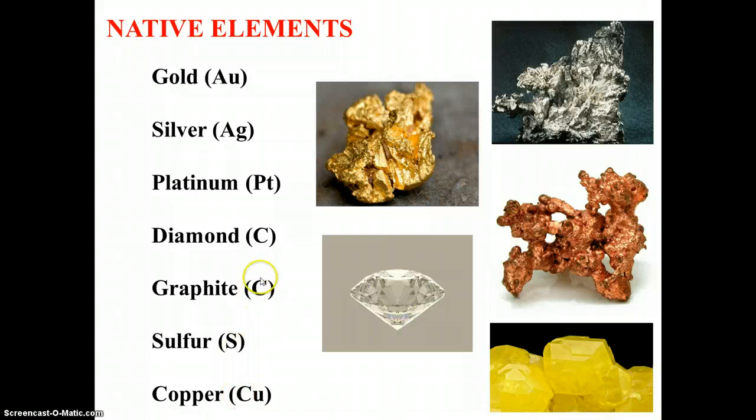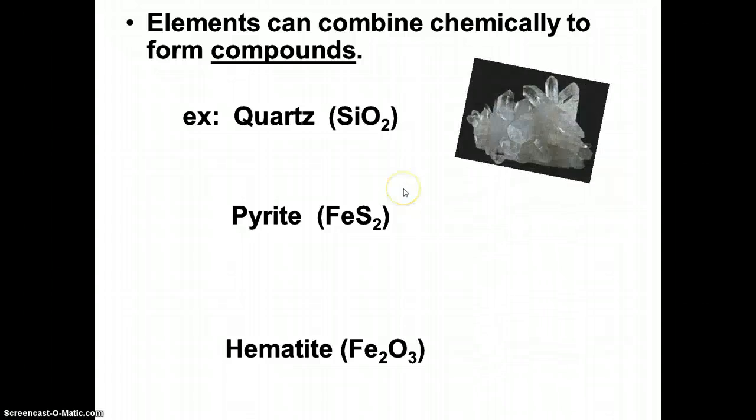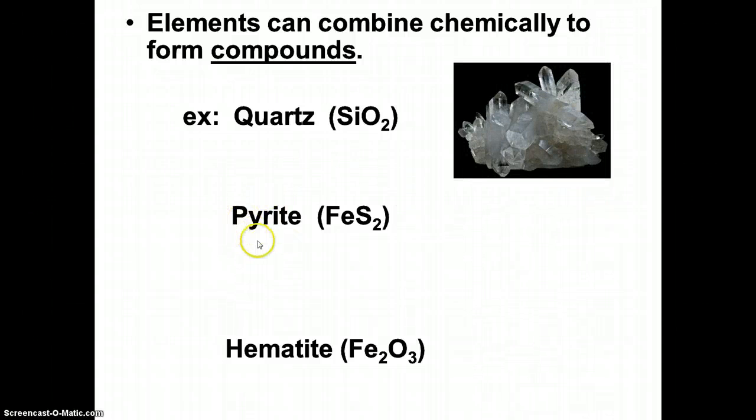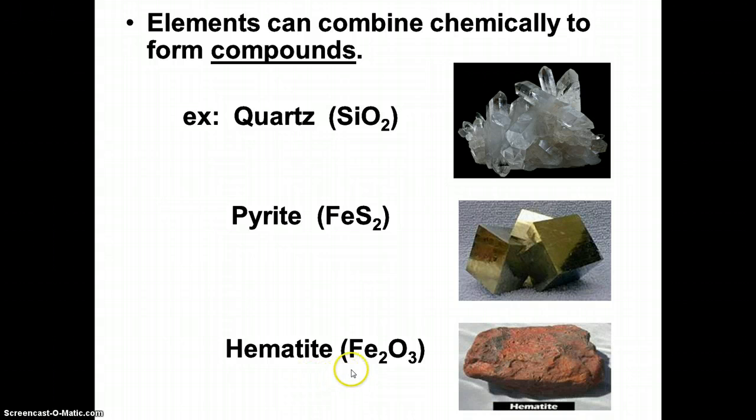Other minerals are made of a combination of different elements. The elements — if you think about the periodic table of elements — can combine with each other to form what we call compounds. Quartz is an example of a compound. Quartz has one silicon atom and two oxygen atoms — the scientific name for quartz is silicon dioxide. Pyrite is another mineral that's a compound. You probably know of pyrite by its other name, which is fool's gold. Pyrite or fool's gold is a compound made of iron and sulfur atoms combined with each other. Hematite is another mineral that's a compound — it's made of iron and oxygen.